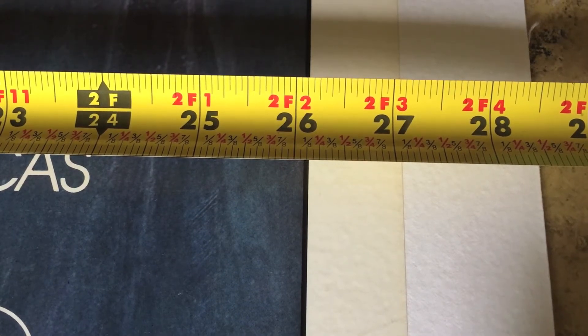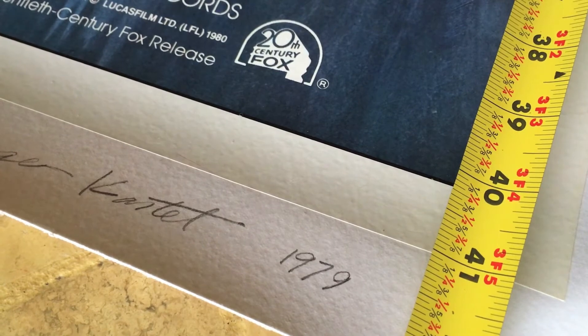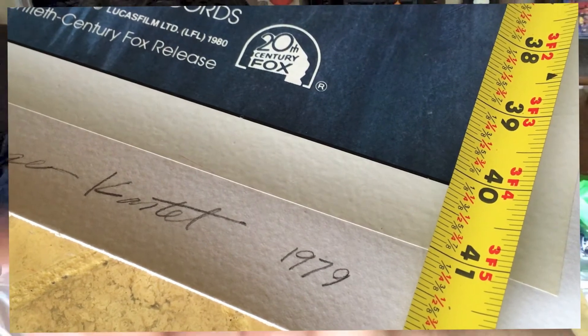My poster measures about 27 and 1/8 inches by 40 and 7/8 inches. I did get this poster linen-backed to help with the structure of the poster because it is a very thin poster — I want to make sure it kept its integrity. You'll also notice that it's starting to yellow, which is typical of a poster that is roughly 40 years old.